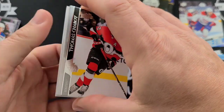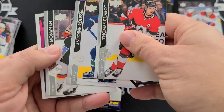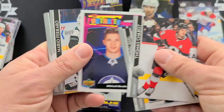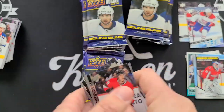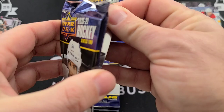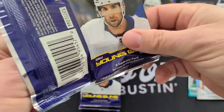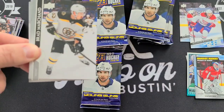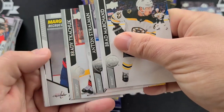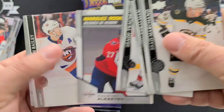Have you guys pre-ordered your Series 1? I know I did — got a bunch of it. UD Rookie Portraits — Mikhail Burdeen. Alexander Alexeyev Marquee Rookie.